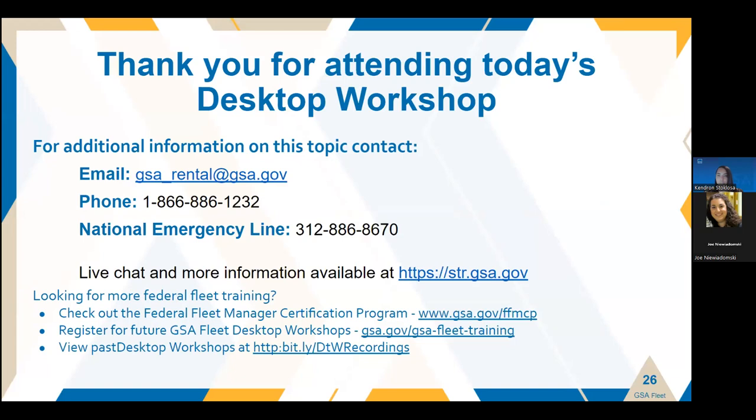In addition to the STR informational website, there is the actual WebSTR application at str.gsa.gov, which may also have some information posted to it. On WebSTR, we have a link to our STR Customer Guide, which is a really useful resource with a lot of good information. If you've attended our desktop workshops in the past, you'll normally get a follow-up email with a certificate to fill in and a link to download the presentation. Those will be coming on a slight delay from this session due to some mechanics with the way Zoom works, but it will be coming.